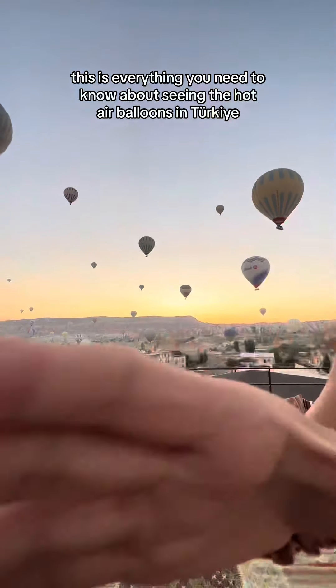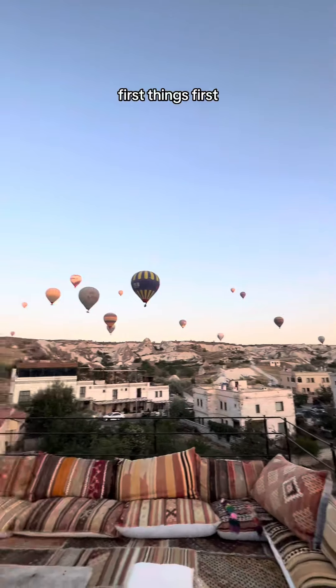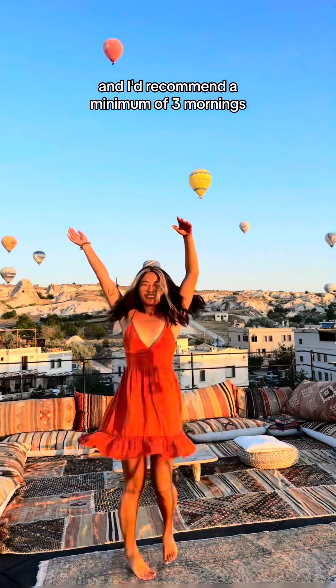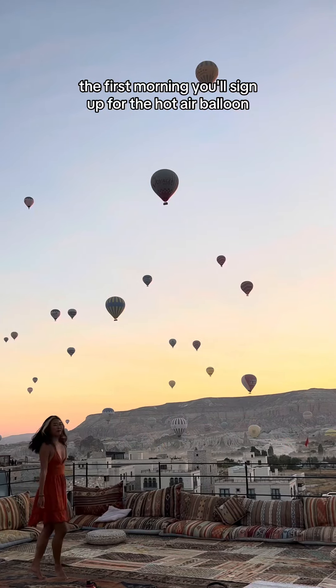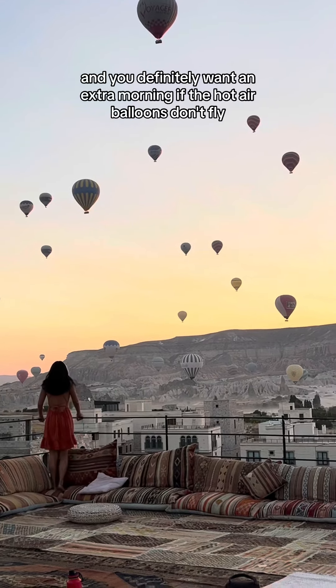This is everything you need to know about seeing the hot air balloons in Türkiye, and it's definitely possible to do on a budget as well. First things first, you're staying in the town of Göreme, and I'd recommend a minimum of three mornings. The first morning you'll sign up for the hot air balloon, the second morning you'll see it from below, and you definitely want an extra morning in case the hot air balloons don't fly, because they don't always.